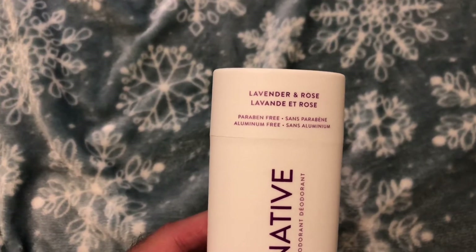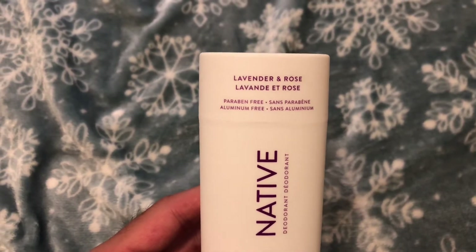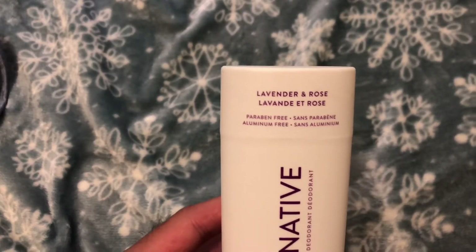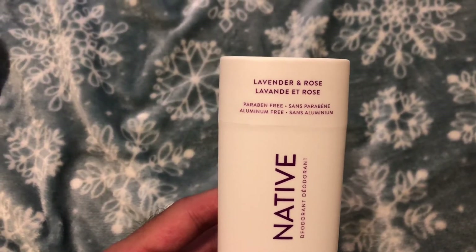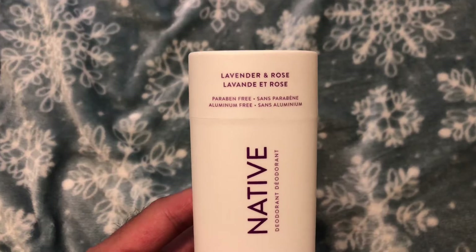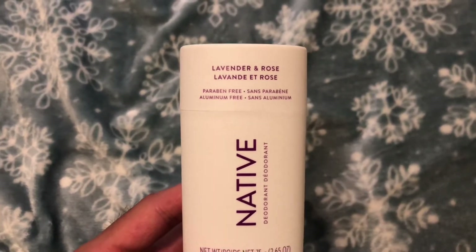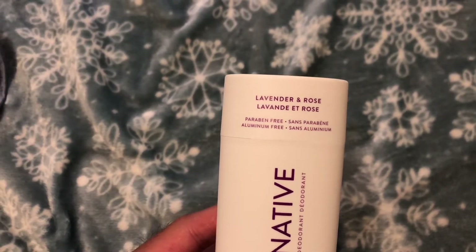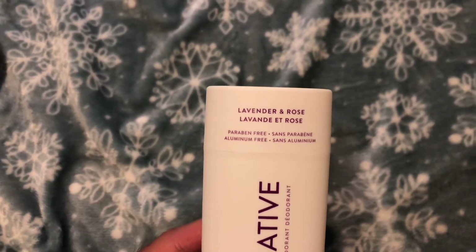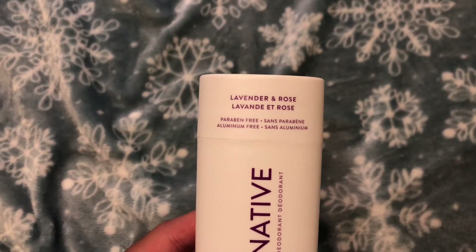I looked it up on YouTube to make sure I knew what it was before talking about it. Aluminum free basically means it's free of that ingredient. Even though some videos I watched mentioned that aluminum may cause cancer when in close contact with it on a constant basis, the researchers and doctors in those videos are stating that enough tests have been done showing that aluminum in deodorant products is safe for you.